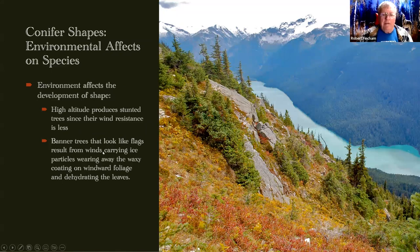Another environmental effect at higher altitudes is due to wind and ice crystals blown around in winter. Trees tend to be stunted at higher altitudes. We call them banner trees, where all the limbs are on one side — almost like flying a flag. The limbs growing toward the wind get stripped by ice crystals, which destroy the needles like little daggers. On the leeward side, branches are protected somewhat by the trunk, so the foliage is not as damaged.